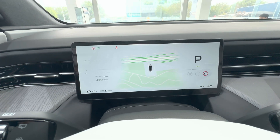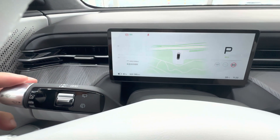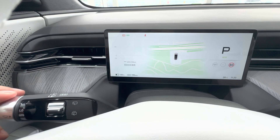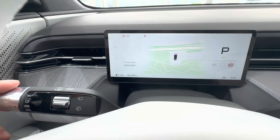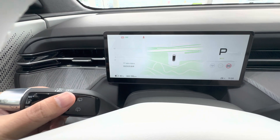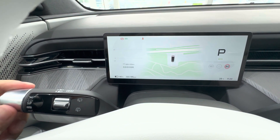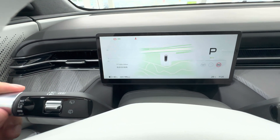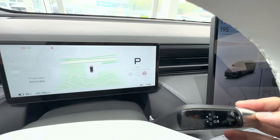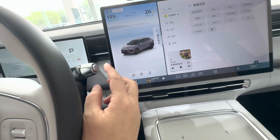Unlike BYD's Yangwang U7, the dashboard here doesn't have any touch functionality, and since there's no head-up display, all the driving info and the instrument interface are shown on this screen. The two control stalks under the steering wheel work exactly the same as on the G9, which means they can reuse parts to save on design, manufacturing, and inventory costs. XPeng made the right move here to stay competitive, and the results speak for themselves.